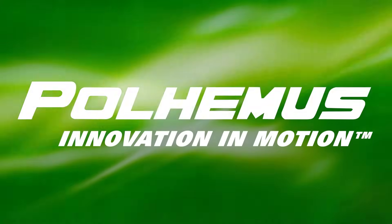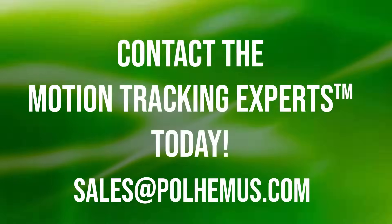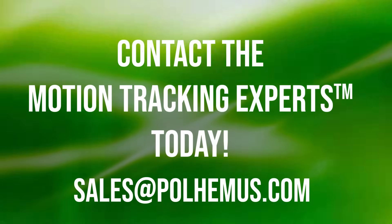We're Polhemus, and this is what we do — but this isn't all we do. Contact the motion tracking experts at sales@polhemus.com.